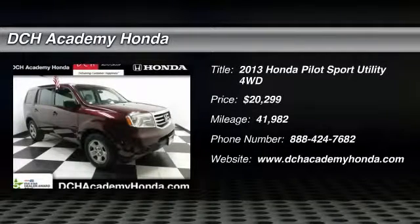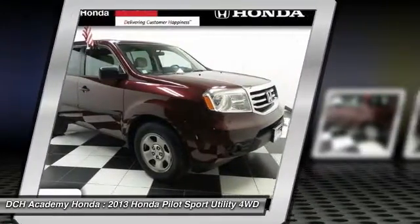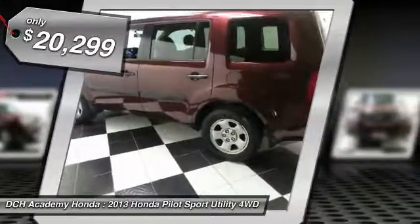The 2013 Honda Pilot. Optimal utility. Indulgent interior. Powerful performer. You'll be ready for almost anything in the Honda Pilot, and it's priced below $25,000.